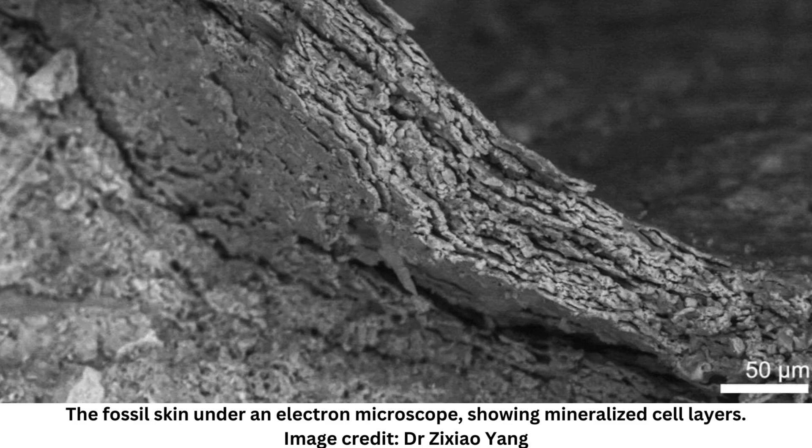The team states that their discovery indicates that bird-like skin only developed in select, feathery patches of dinosaur skin, while the rest remained scaly and reptile-like. Skin is a large organ that carries out many functions, and so it could be that by developing specialized skin specific to feathered and bald regions, these dinosaurs were better able to protect themselves against injury, dehydration, and parasites.